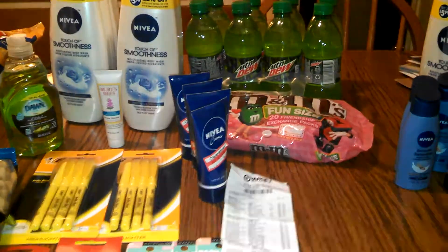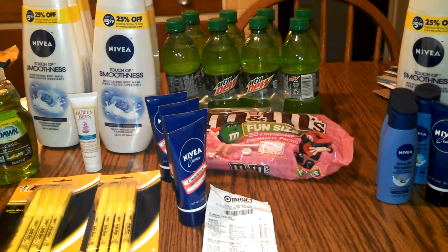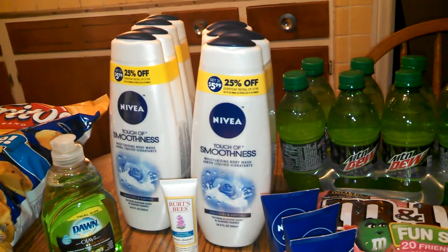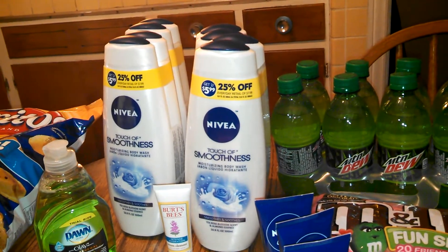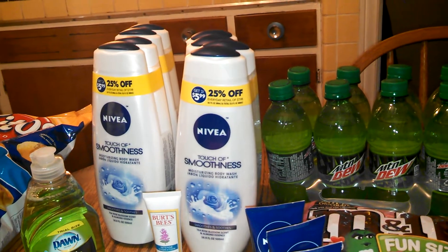Hey everyone, this is Tracy for Bath on a Budget. Today is a Target haul. You know about the Nivea deal — when you buy Nivea, you get a $5 Target gift card, and we had a $3 coupon.